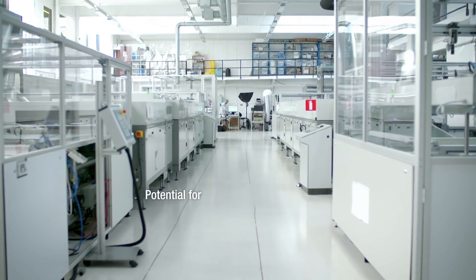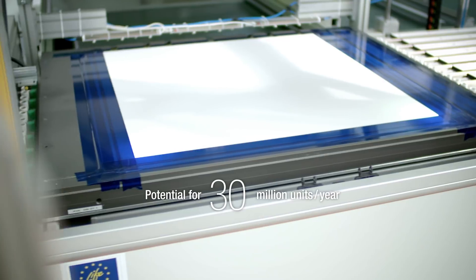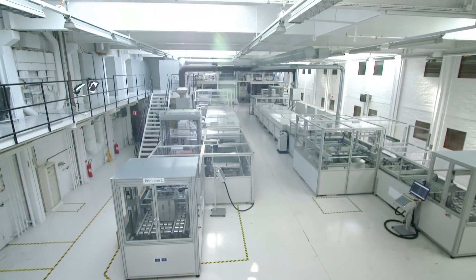After 10 years of hard work and preparations, we are now ready for commercial launch. We can produce up to 30 million units per year in the factory where we are right now.